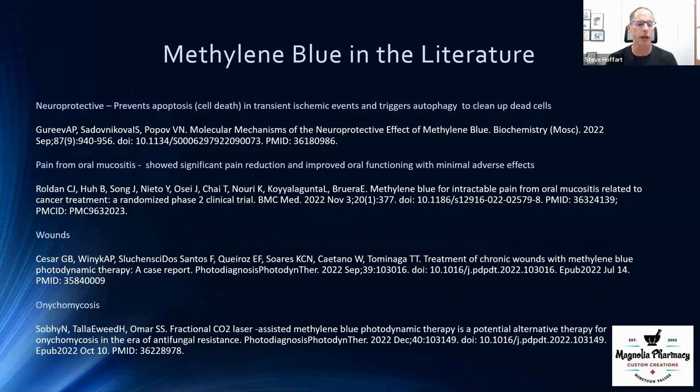We've already covered COVID, anti-aging, and neuroprotective effects. There's also a really interesting study on cancer patients with significant oral mouth pain and inflammation, showing that an oral rinse of methylene blue reduces that pain dramatically with very minimal side effects. It also has antiviral and antifungal properties, with one study showing it can help treat nail fungus.